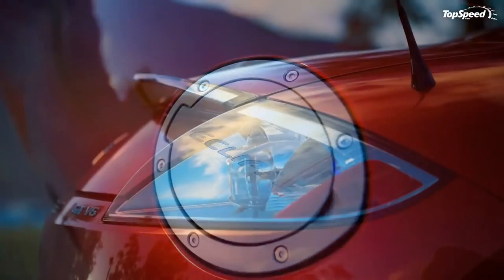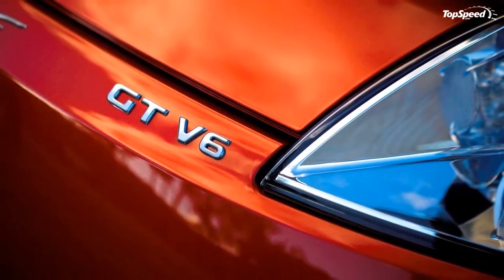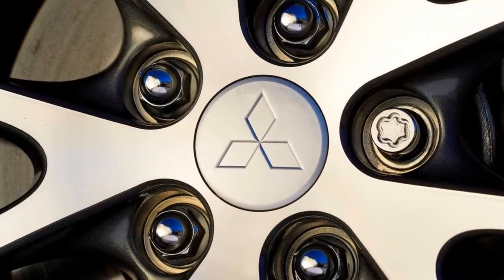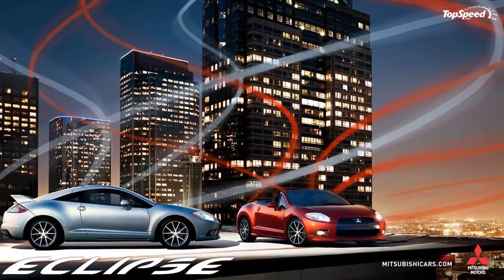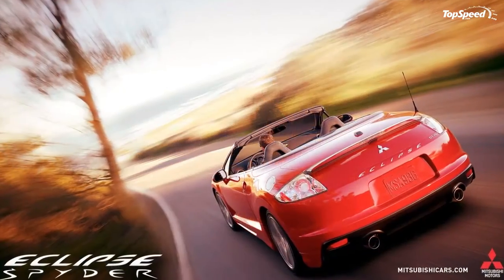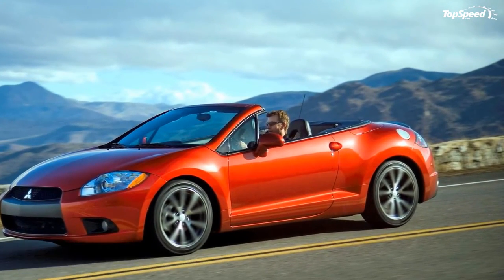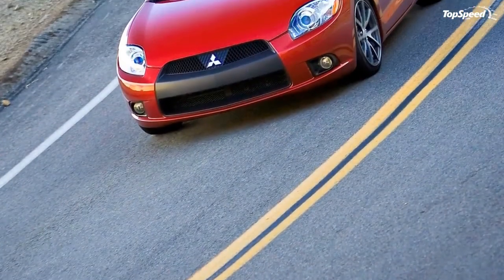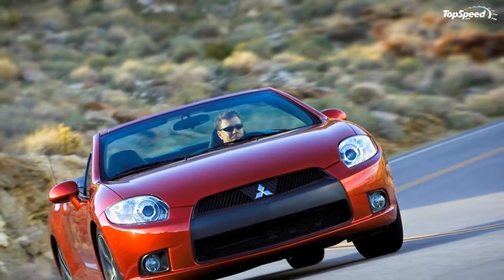The Eclipse Spider GS features a 2.4-liter four-cylinder engine rated at 162 horsepower and 162 lb-ft of torque, mated to a four-speed Sportronic gearbox. The GT version gets a 265 hp 3.8-liter V6 engine mated to a five-speed Sportronic gearbox. For 2010, the Eclipse GS will get Active Stability Control as standard equipment, while both versions get a rearview camera, stability control, Bluetooth with voice recognition, and a rearview camera system.